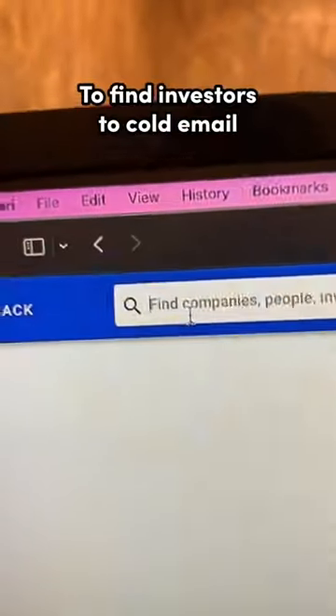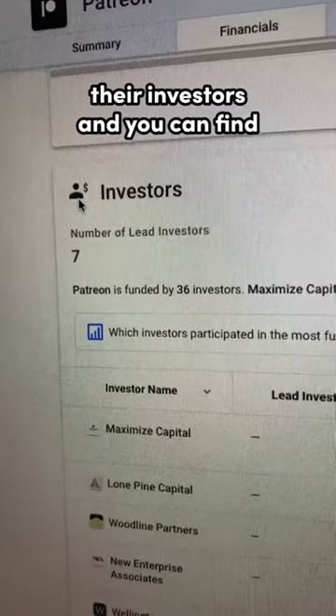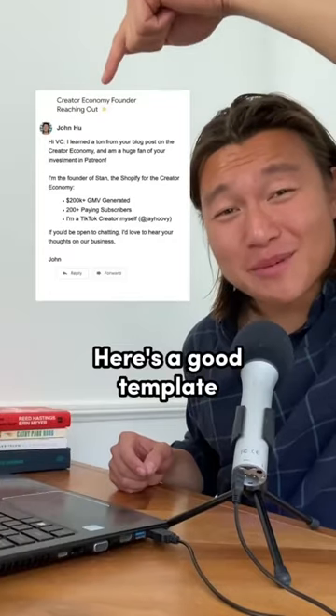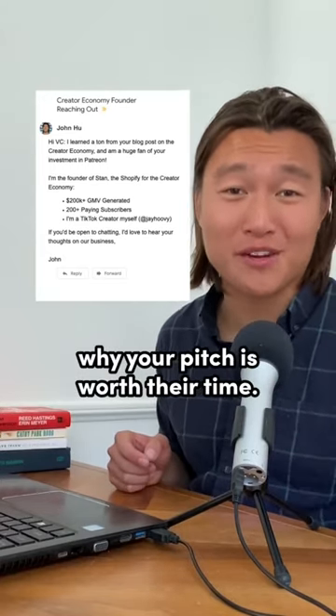Your next step is finding investors. To find investors with cold email, look up companies in your space on Crunchbase, then look up their investors and find their contact information on their websites. Here's a good template for cold email — stay away from walls of text and be super clear why your pitch is worth their time.